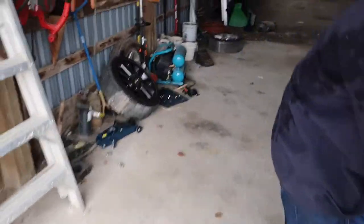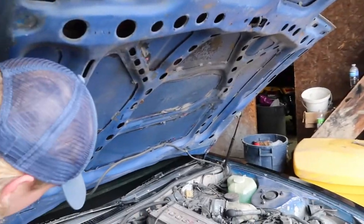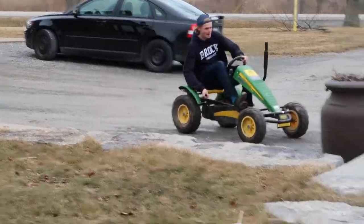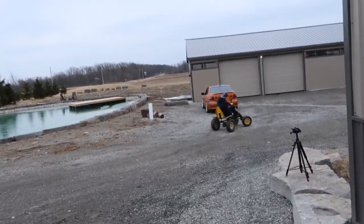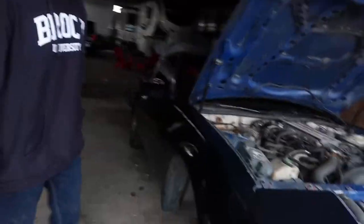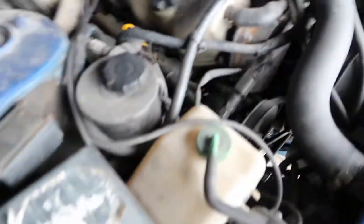So we're going to start — jack it up first, then take off the wheels so we have a little bit of working space. We got the tires off and the car jacked up, and we're about to start trying to get at the starter here. The starter's sitting right down there. It might be a bit of a pain, but we'll see how she goes.